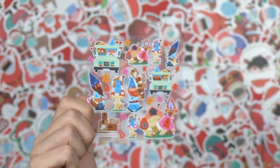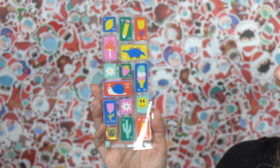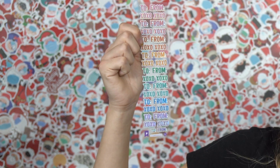Then we've got some gnomes who look like mail gnomes — creative. We have those Pipsticks stamps that I love — they've got a holographic feel to them. And then we've got some 'to and from' and XOXO stickers, which are great for cards or anything snail mail.